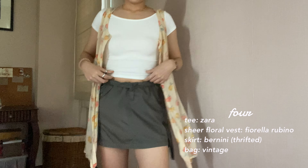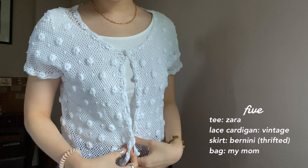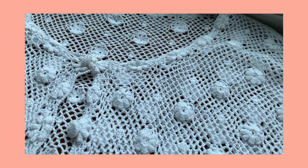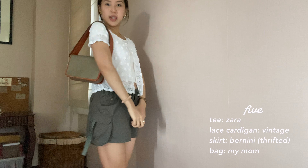You guys are not ready for this next piece. The lace work on this cardigan is so intricate — it's also white and cropped. What else can you really ask for? I just threw this on top of the previous outfit and it works great. I switched out the bag for this orange strap one and I love the color contrast. And yes, you already know it — it's my mom's.